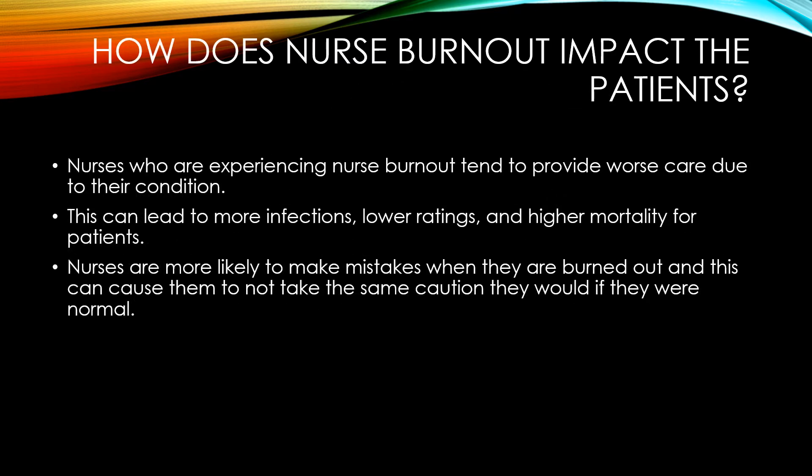How does nurse burnout impact the patients? This is a crucial thing to look into and try to fix, because nurses who are experiencing burnout tend to provide worse care due to their condition.